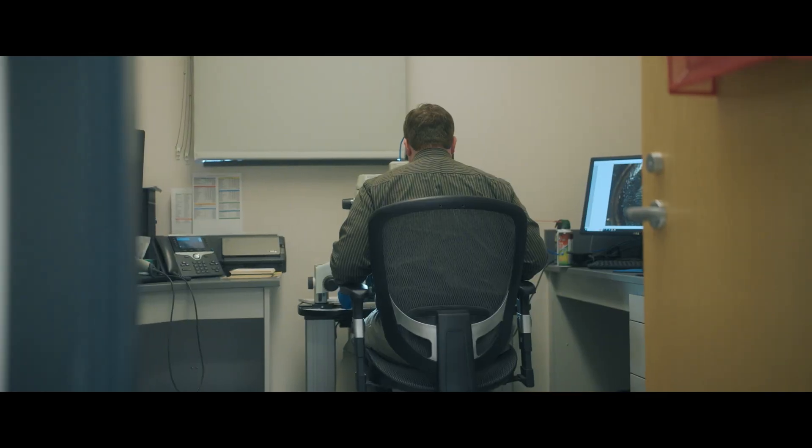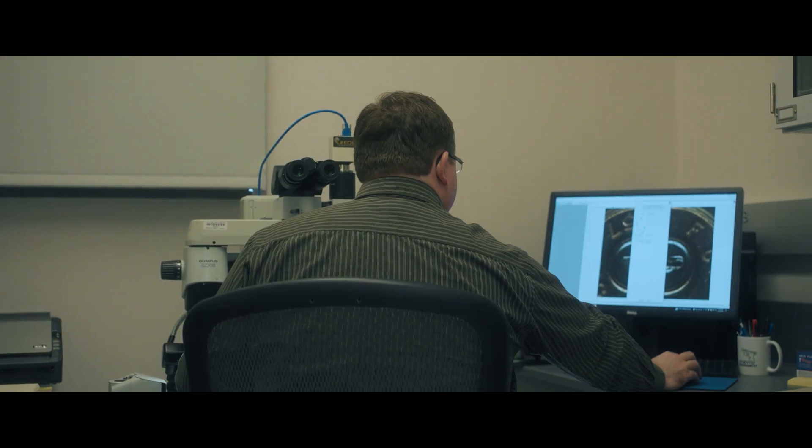My name is Ben Jeske. I've been with the Columbus Division of Police for about three and a half years. What I do here in the firearm section is work on firearms-related evidence — it could be anything from the firearm itself, bullets that come from guns, cartridge cases, serial number restorations, things like that.